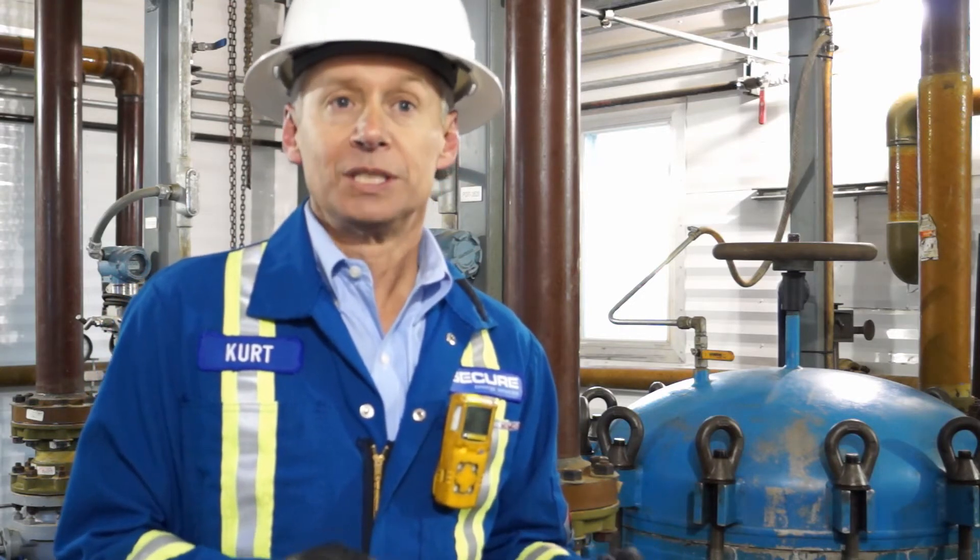Naturally what happens is that we not only collect sand and solids and residuals in these filter socks, but there's naturally occurring radioactive material that comes up from the ground. It's not born from the industry, it's nothing that the industry put into the ground — it's naturally occurring radioactive material that comes up from the ground with the production water.